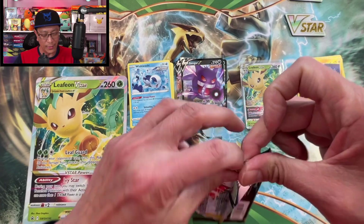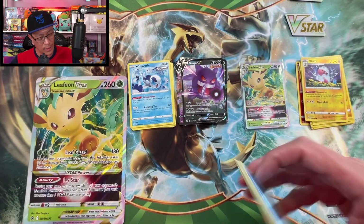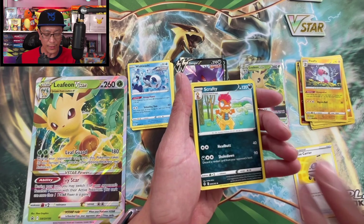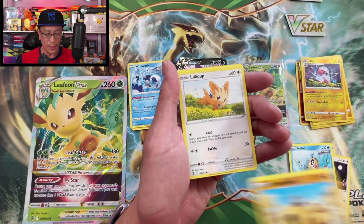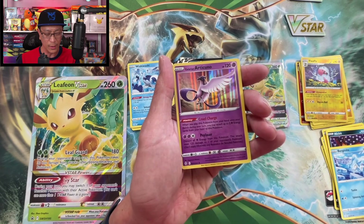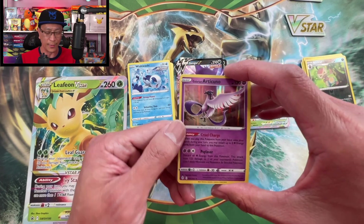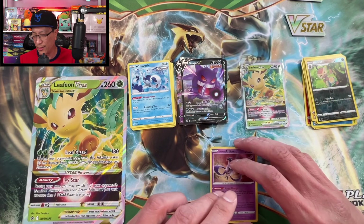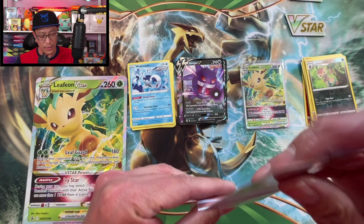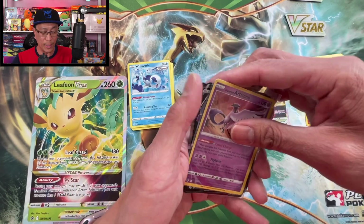Last pack — let's get one last banger to end this video on a high note! Psychic Energy, Rescue Carrier, Scrafty, Ursaring, Phoebe, Hippopotas, Lilipup, Nickit, Bergmite, Nuzleaf — reverse holo. And Galarian Articuno, holographic rare! Yes! One of my favorite holo rares in this set. As you may know, I am a member of Team Mystic when I play Pokemon Go.